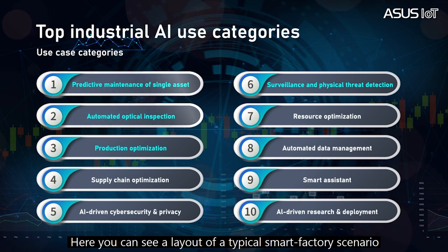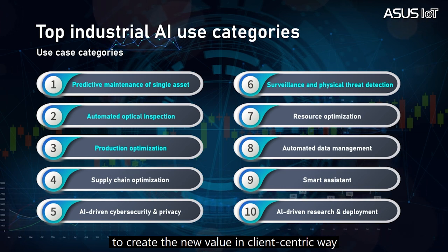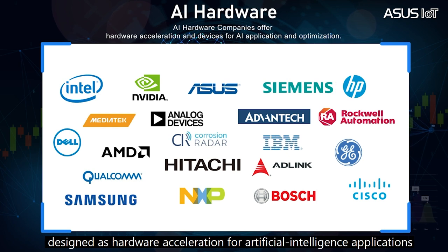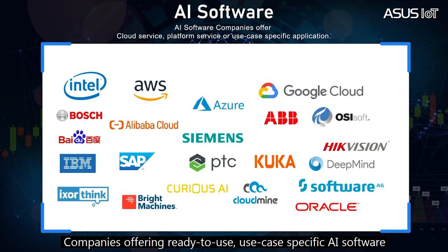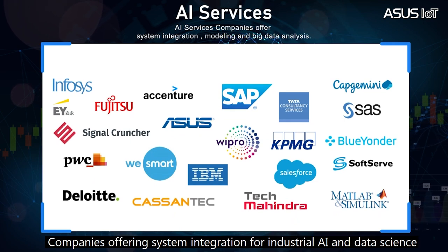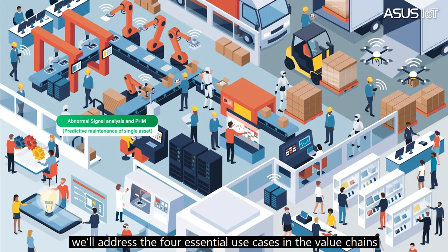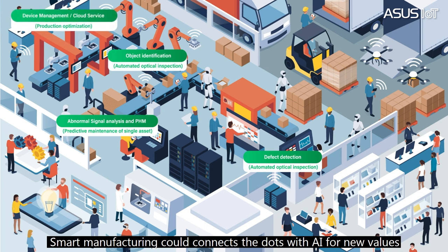Here you can see a layout of a typical smart factory scenario. To redefine the value chain, there are three key roles that must work together to create new value: the AI hardware company, who offers microprocessors and computing system design as hardware acceleration for AI applications; the AI software company, offering ready-to-use, use-case-specific AI software; and the AI service company, offering system integration for industrial AI and data science for big data analysis and modeling. With this landscape, we will address the four essential use cases in a value chain that smart manufacturing could connect with AI for creating new value.